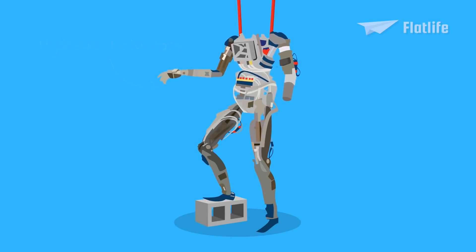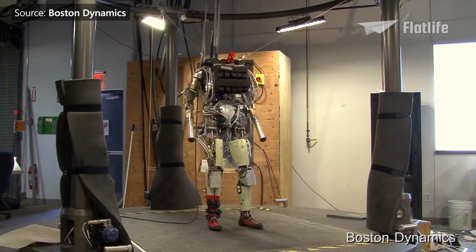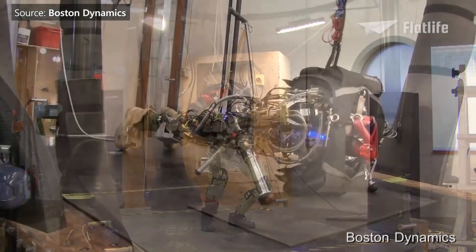In total, PetMan has 30 hydraulic actuators. In 2011, PetMan received a significant upgrade and could, besides walking, also do squats and push-ups — it's already doing better than my gym attempts.